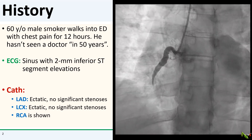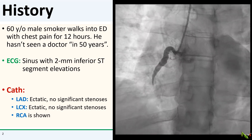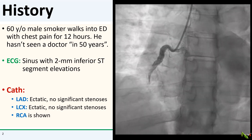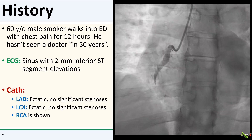His cath was notable for diffusely ectatic coronary arteries. His LAD and circumflex were ectatic but without stenosis. The RCA is shown here. You can see that the RCA is ectatic as well, at least into its midsection, and the distal RCA is completely occluded.